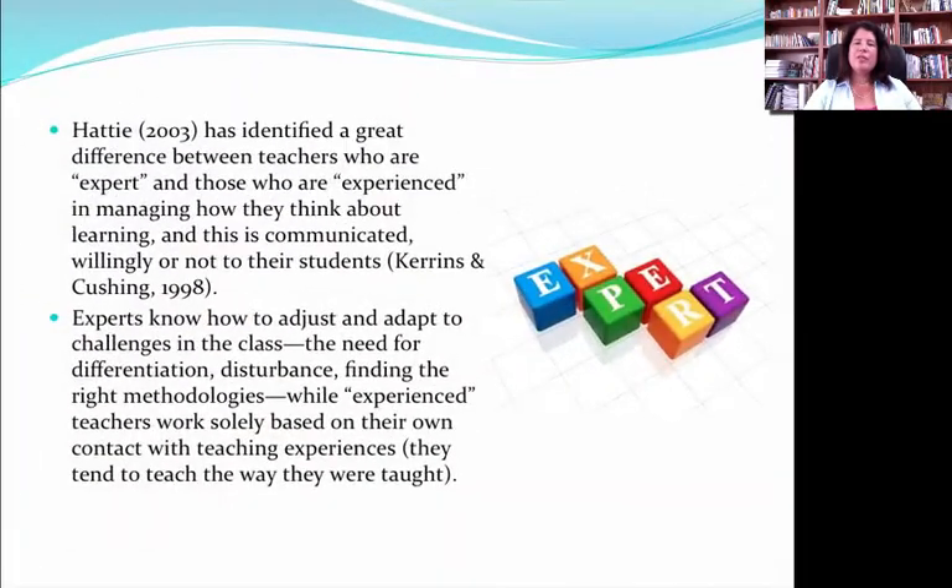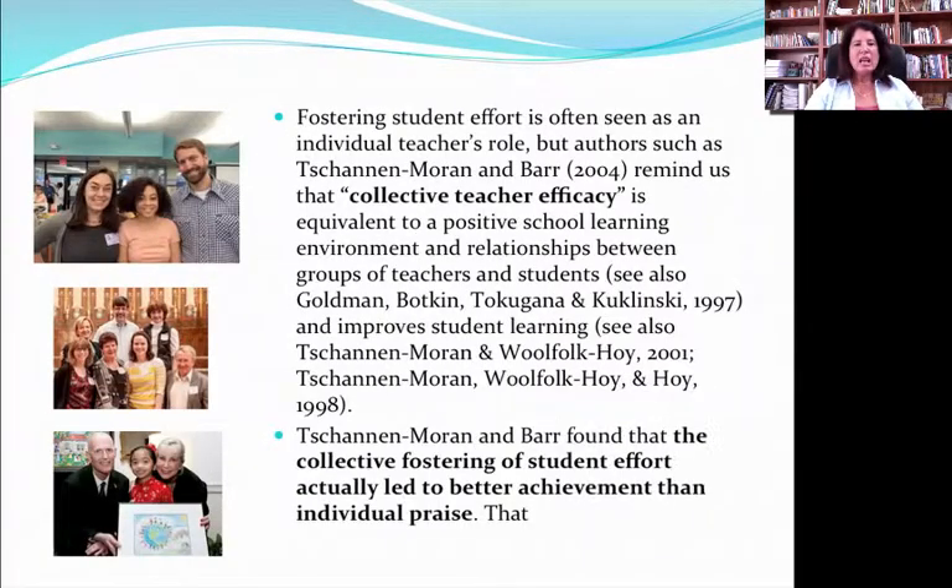We have wonderful information from Hattie about the concept of expert teachers versus experienced teachers — there's a big difference. Experienced teachers just repeat what worked once upon a time over and over again, whereas an expert teacher tailors their interactions with each student based on the student. That's the art of teaching. This is also connected to collective efficacy — when several teachers recognize a single student or when the group recognizes individual efforts, that reinforces the motivation for a student to continue. When several teachers give a pat on the back to a student who has come through something difficult, that has a huge impact on student learning outcomes.